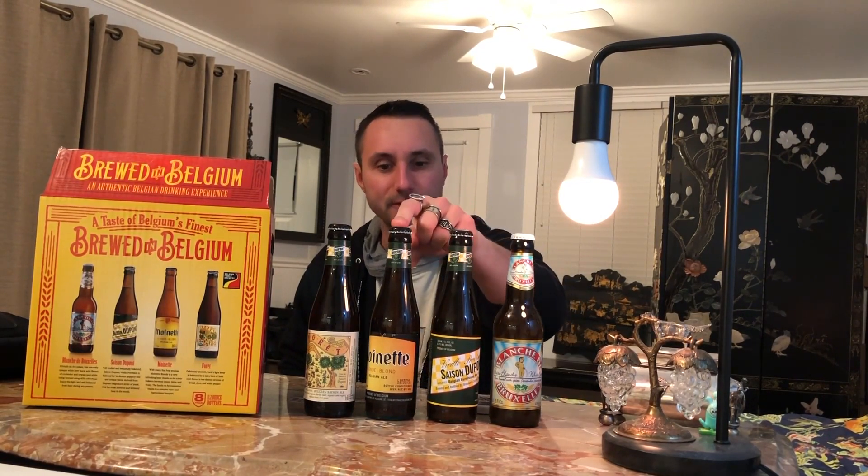Then we got the Cezanne Dupont — that is 6.5% alcohol by volume, it's kind of a lighter one. The one I never tried before is called Montanetti — that is an 8.5% blonde beer. Never tried it, sounds pretty interesting.